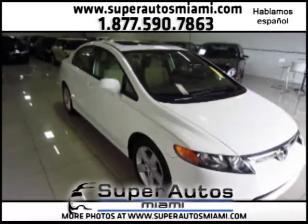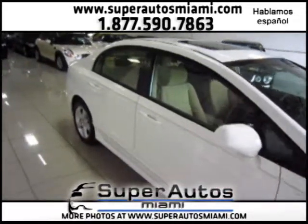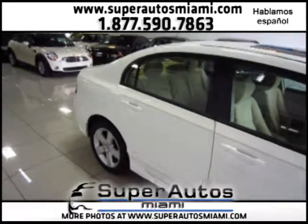That's right, only 39,000 miles — a one-owner vehicle with a clean Carfax and a clean accident history.